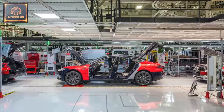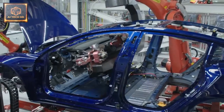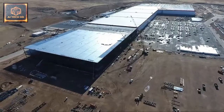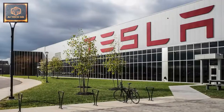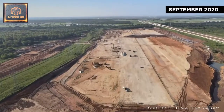Tesla bought its first factory from General Motors in 2010 and quickly transformed the facility into one of the world's most advanced automotive plants. In the decades since, the firm has quickly expanded in the US with large custom-built battery and solar panel plants, or gigafactories, in Nevada and New York, and a further facility now under construction in Texas.